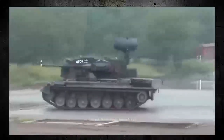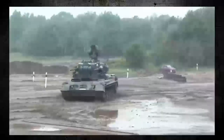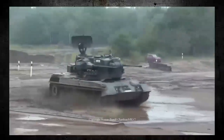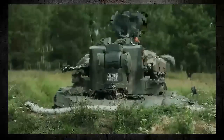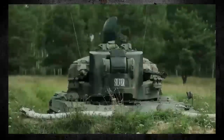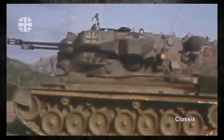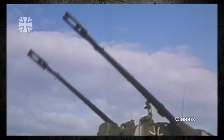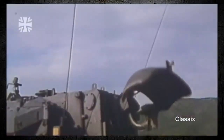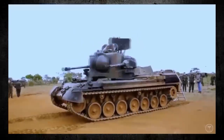The German anti-aircraft self-propelled gun Gepard is a highly capable and versatile platform designed to provide effective air defence against a wide range of targets. Developed in the 1960s, the Gepard has proven itself to be a formidable weapons system that has been used by various militaries around the world. The Gepard is equipped with a pair of 35mm Oerlikon KDA autocannons,